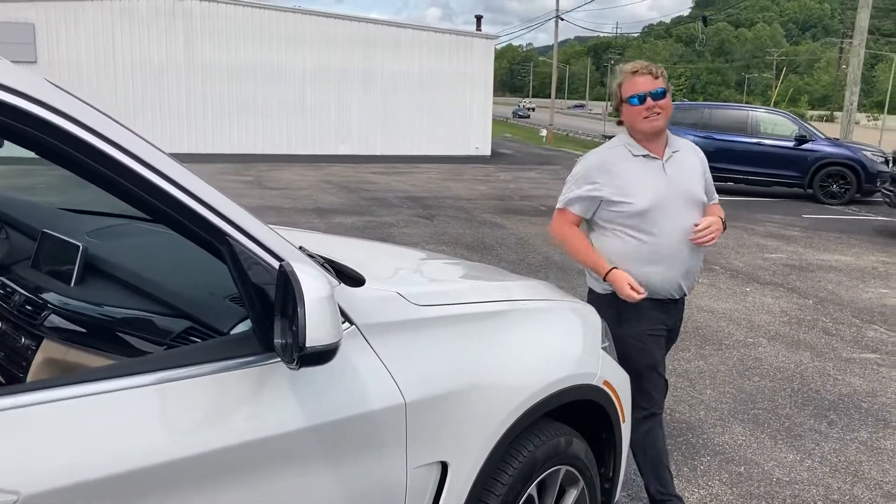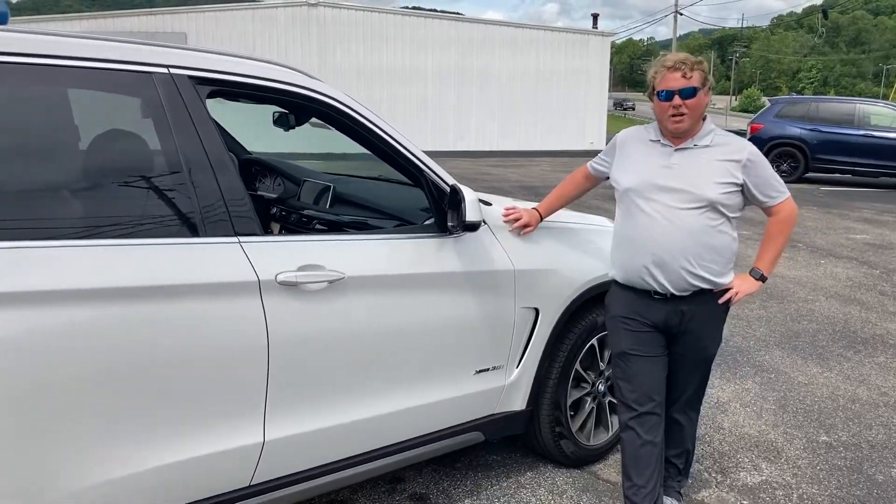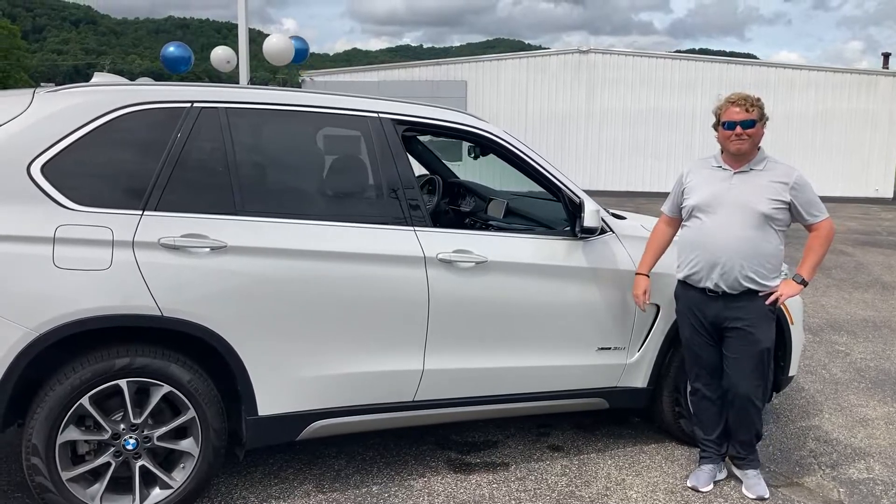Come on down here to Eagle Chevrolet in Moorhead, Kentucky at 329 East Main Street, or give us a call at 606-784-6411. Maybe you can take this home. Thanks, guys!